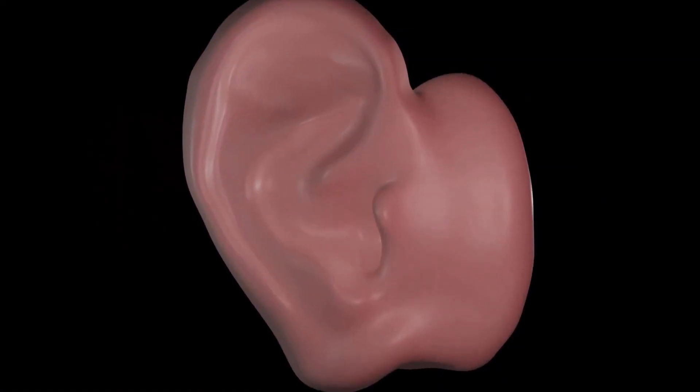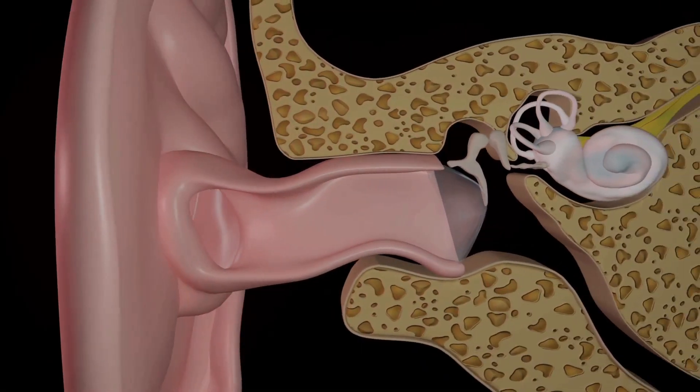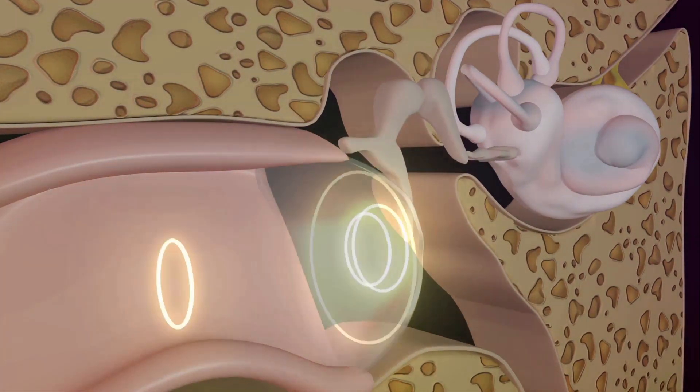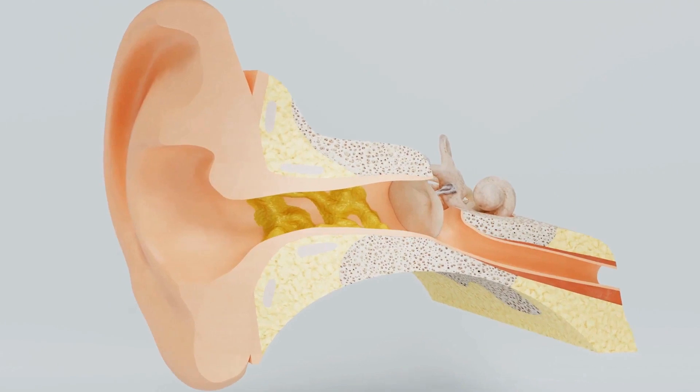The ear is a complex organ, and earwax — or cerumen, as it's medically known — is a vital part of our body's defense system. It is produced by glands in the outer part of our ear canal.